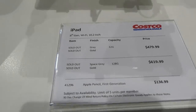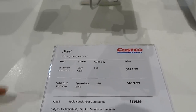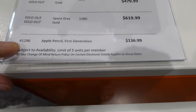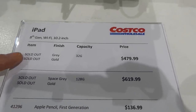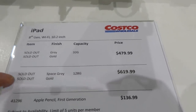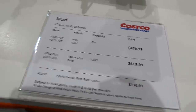They've got the iPad 8th generation wifi 10.2-inch. They're sold out in most, but you can buy the Apple Pencil for $135. If the 32GB ones in gray or gold come back they're $480, and the 128GB ones in space gray or gold are $620.